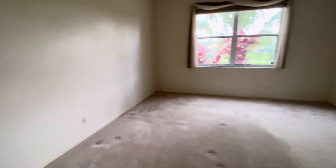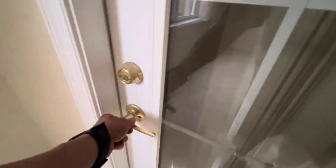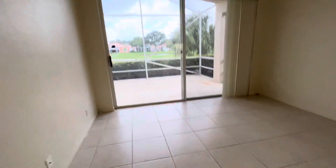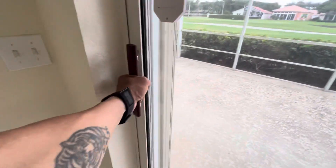Lights are off. Closet. Master bedroom window, window. This door never had a key for it — it's secured. Rear windows, rear slider — it is in the lock position and secured.